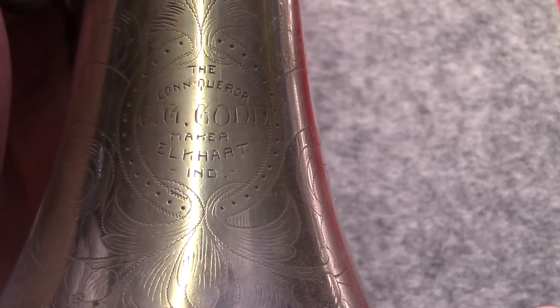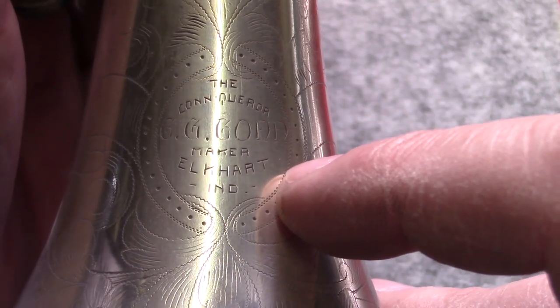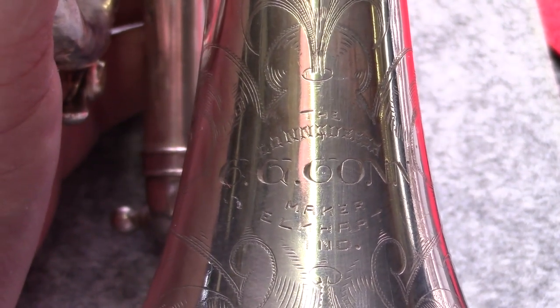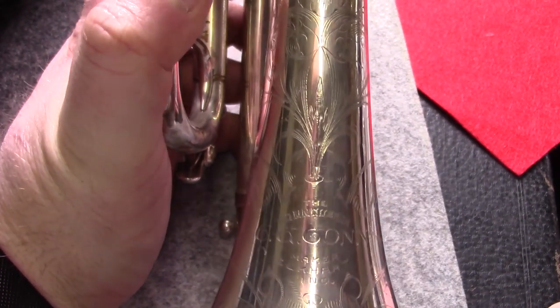The last thing I'll point out is differences in the bell engraving. We've got 'The Con-queror' with a dash between the 'Con' and the 'queror' bit, reading 'CG Conn maker, Elkhart Indiana.' Then on the older one we see 'The Conqueror, CG Conn maker, Elkhart Indiana' without a dash. The design of the engraving is also a little bit different, but as this would have all been hand done that probably explains the differences. If you've got any questions or have further information about this instrument that I'm perhaps missing, I would really love to hear from you in the comment section below. Thank you very much for watching.